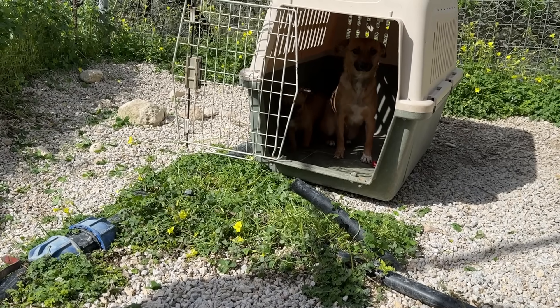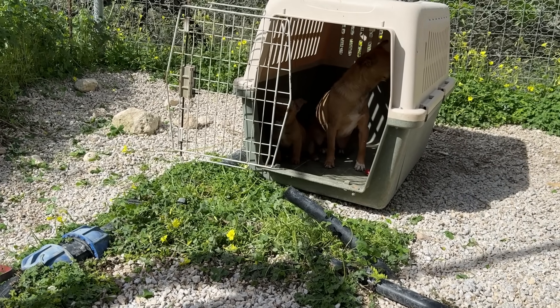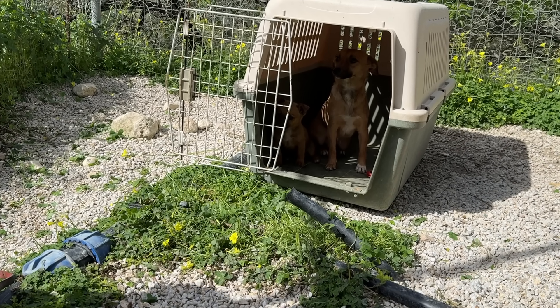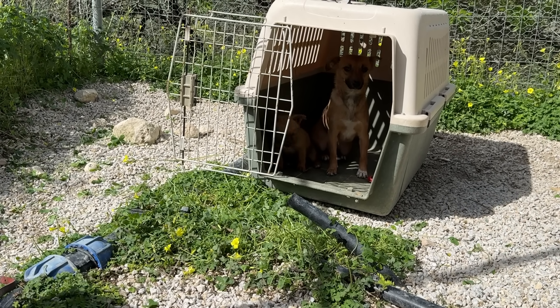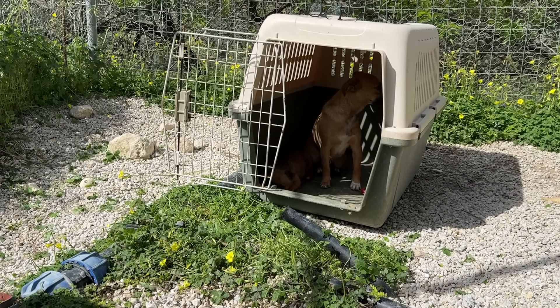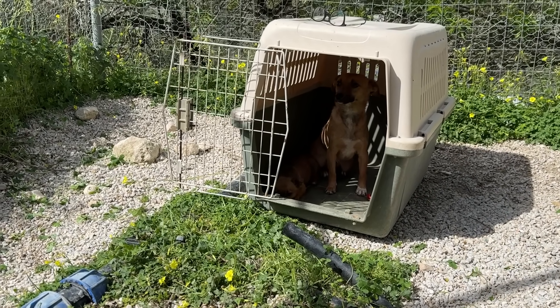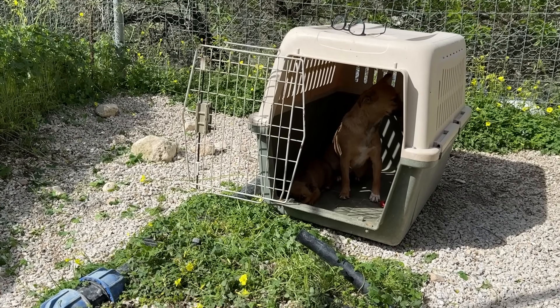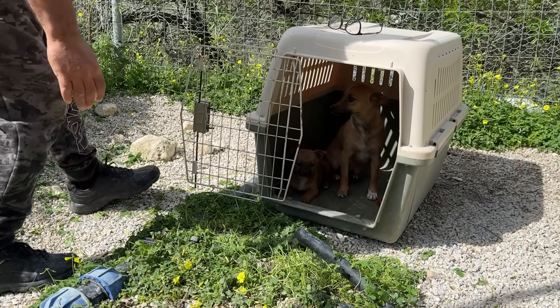It's the safe place. It's the safe place for her now. Come on, mommy. Come on, beautiful mommy.